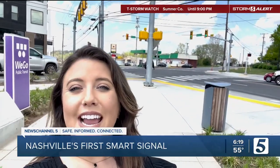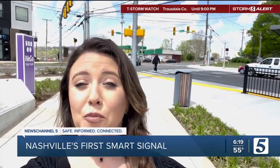City leaders say lights like these will help improve traffic across the city. In Nashville, I'm Kim Rafferty, News Channel 5. NDOT says some stoplights that will be replaced are almost 80 years old.